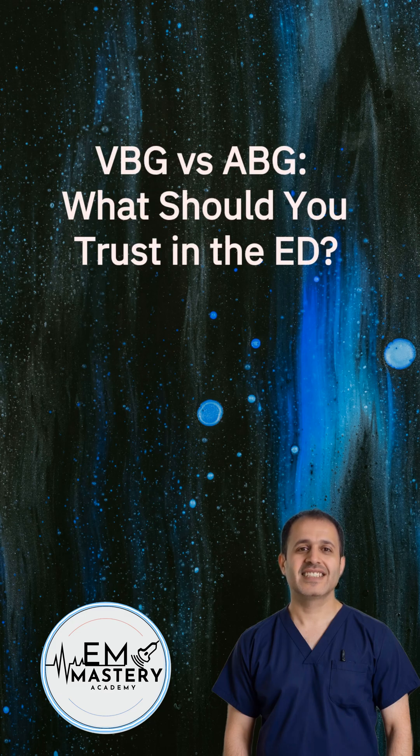ABG or VBG? That's the age-old debate in emergency medicine. But today, we're not just choosing sides. We're breaking it down simple, fast, and practical, so you know exactly when a VBG is good enough, and when you absolutely need an ABG.